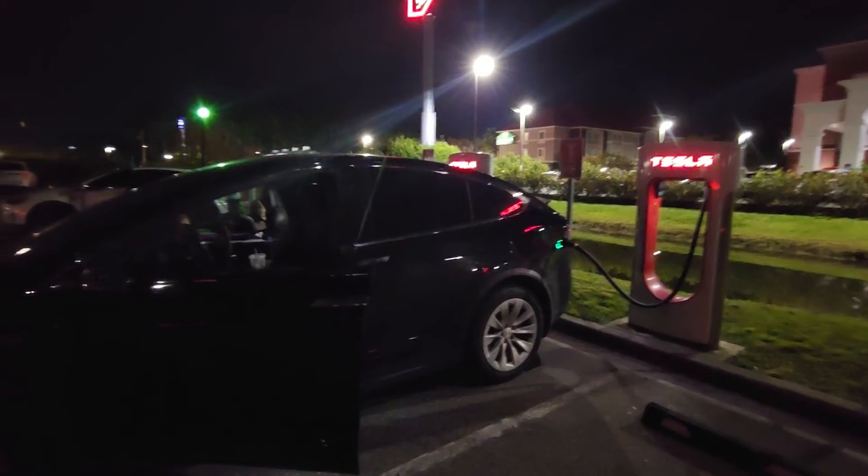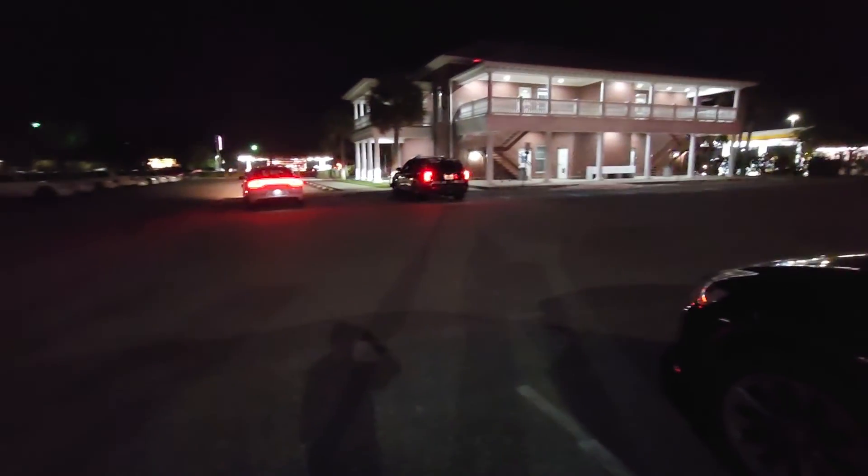I'm Brad and I'm out for now. If this helped you find the Charger, make sure you like and subscribe. And we'll catch you on the next one.